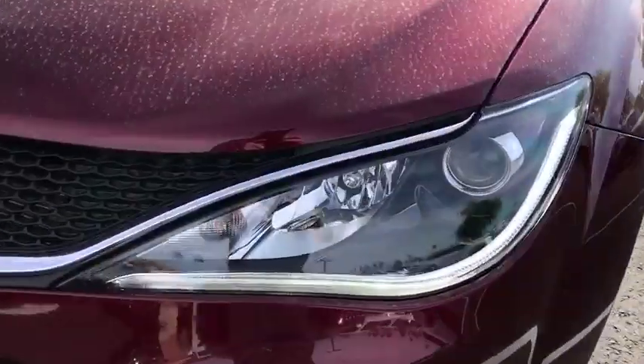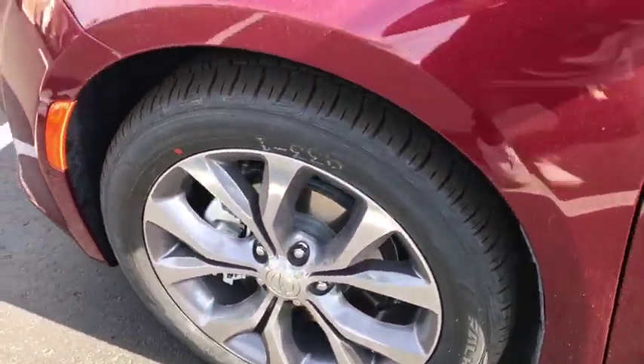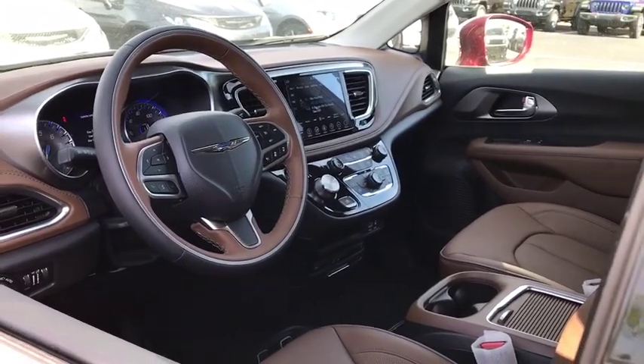Power passenger seat, leather-wrapped steering wheel, Bluetooth, adjustable steering wheel, power steering, four-wheel disc brakes, cruise control, floor mats, auto-dimming rear view mirror, and keyless start.